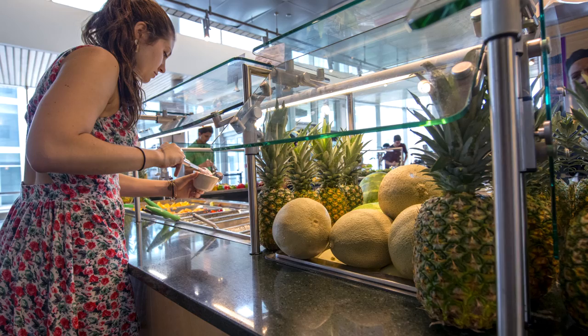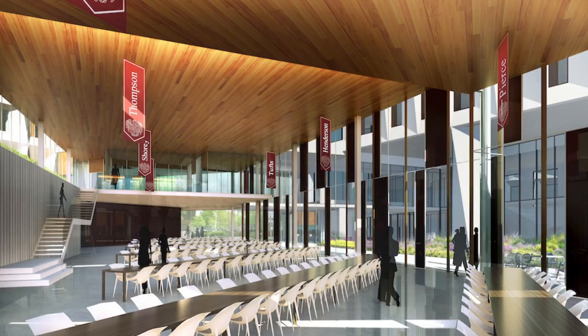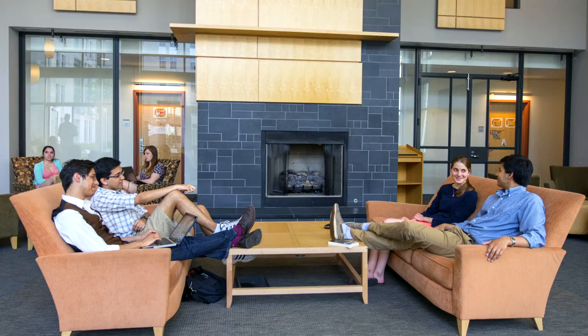We created an experience for dining that's more like going to a restaurant or a cafe. We've connected the community commons, which is a social space for students, to the house tables so that after hours those tables can be opened up and used for studying.